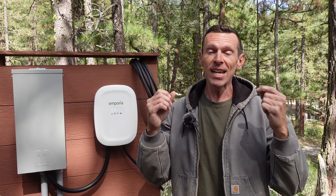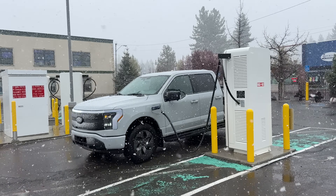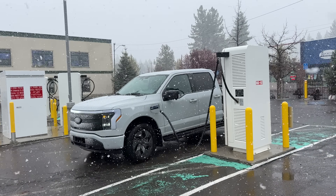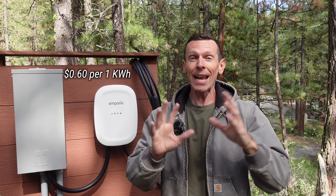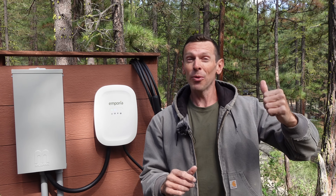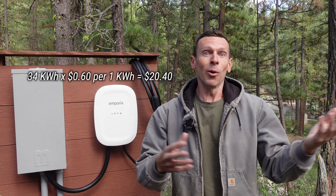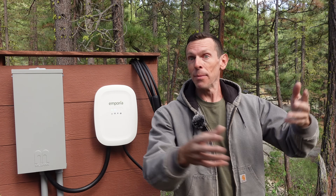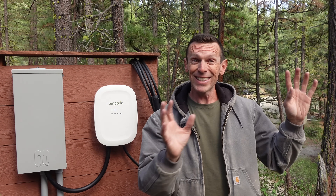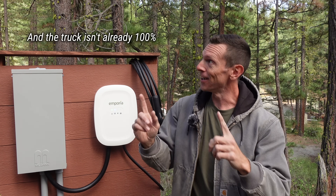That is a pretty good day's work, because previously I would drive down the road to Portola and use this EV range charger where they charge 60 cents per kilowatt hour. That has to be one of the most expensive energy rates in the United States. 34 kilowatt hours down the street would cost me 20 bucks and at least 90 minutes of my time, where I kind of have to sit in the car and wait for it to charge versus six hours out here while I'm doing a bunch of other stuff. Now I can just set it and forget it, and it's going to put 20 bucks worth of power into my truck every day if the sun is shining.